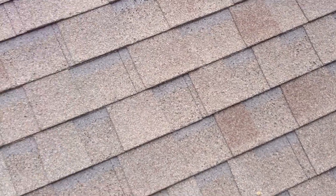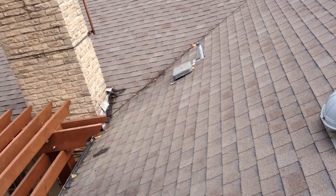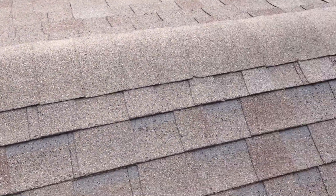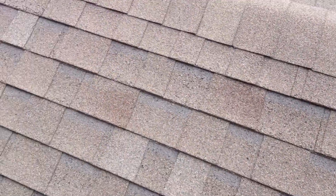There's not much that we can do to fix this right now. But a way to prevent it would have been to have more ventilation or more effective ventilation in the attic. So if you think that your attic's too hot, this is something that you have to look forward to if you don't get the ventilation fixed.